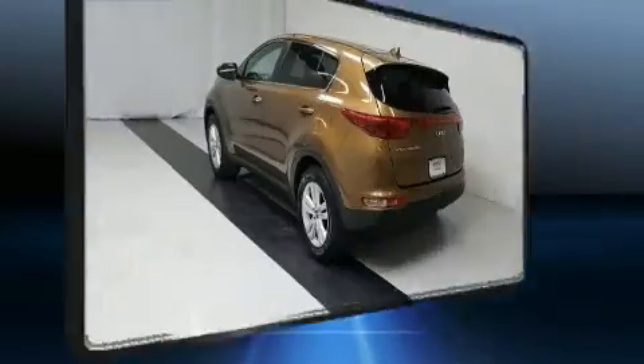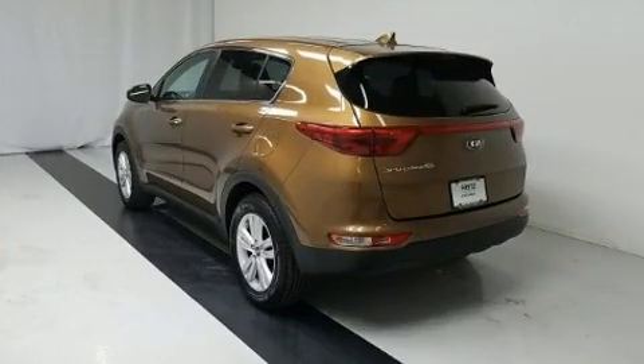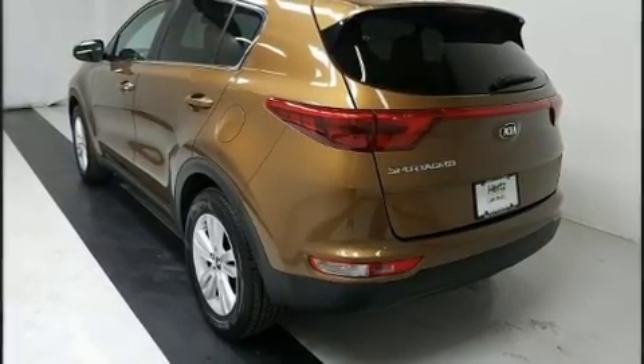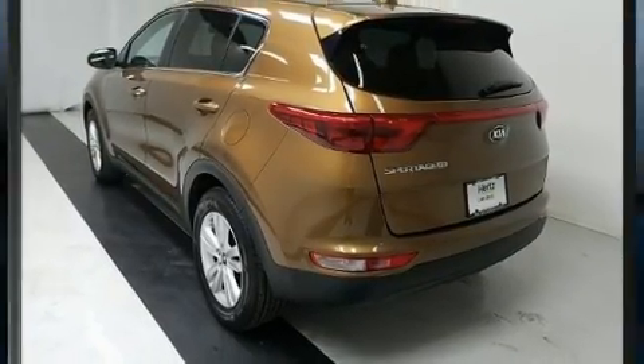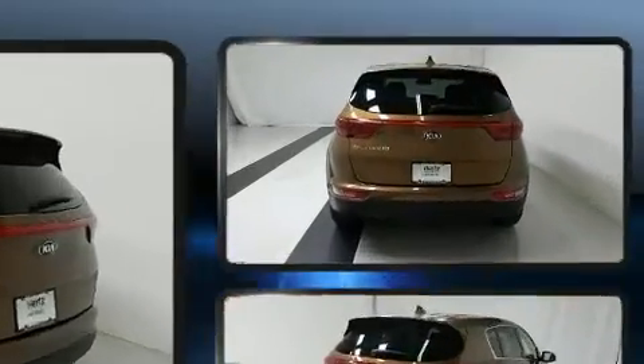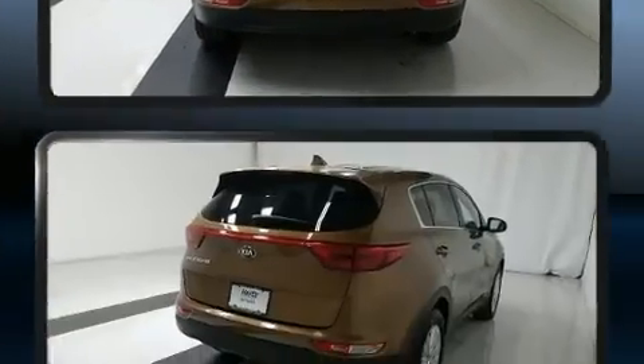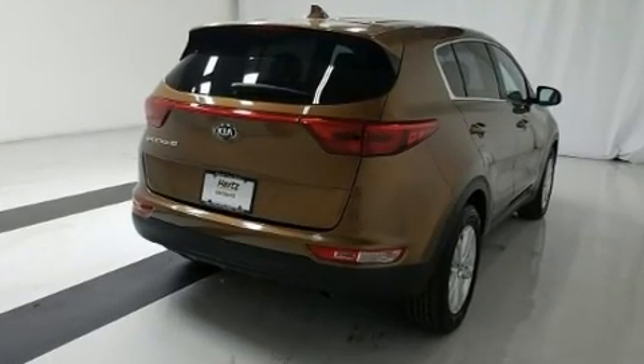Kia prioritized fit and finish, as evidenced by delay-off headlights, a rear window wiper, a tachometer, an outside temperature display, and cruise control.